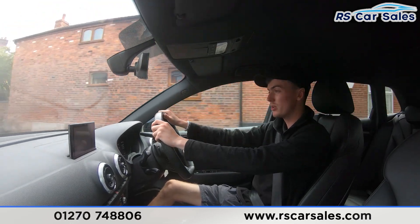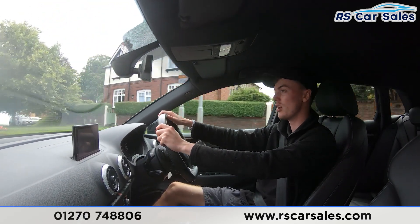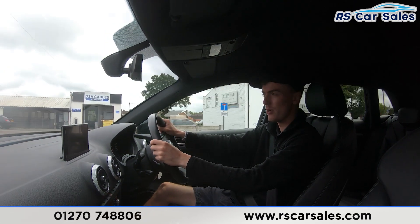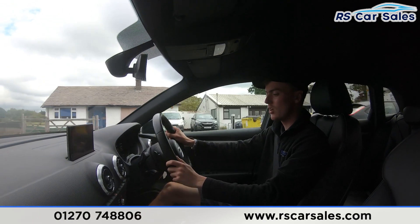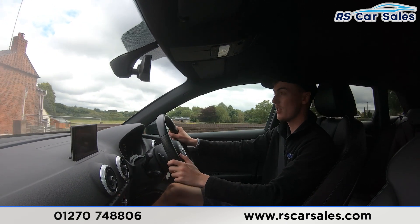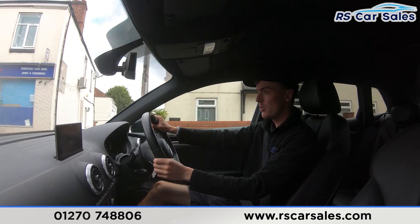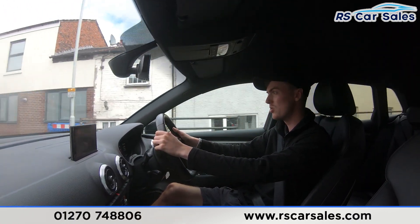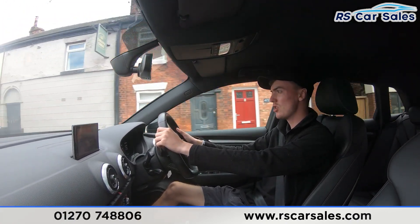We have the main screen just here in the center, currently showing the sat nav, but we also have plenty of other features — as you would have seen — such as Apple CarPlay, Android Auto, and DAB radio. Below there we have the vents along with the climate control and the ice cold air conditioning, which is perfect for those hot summer days.